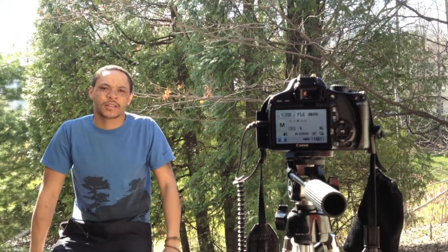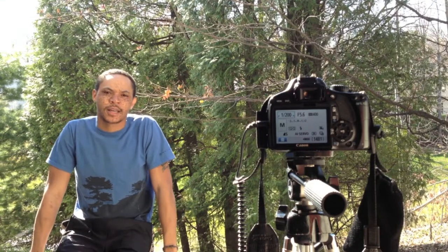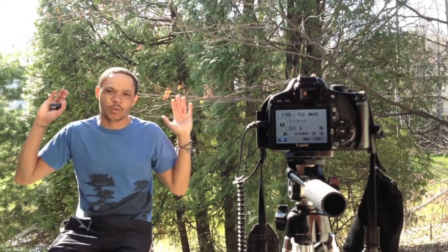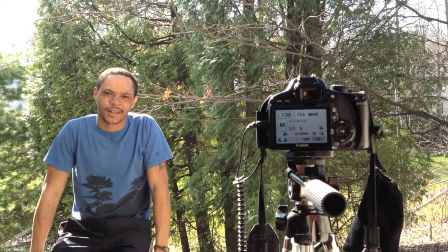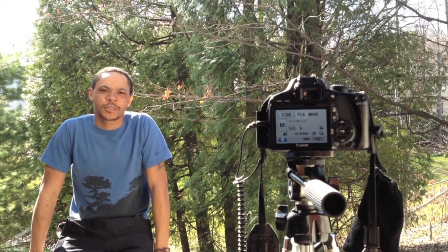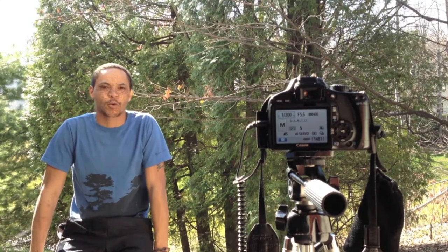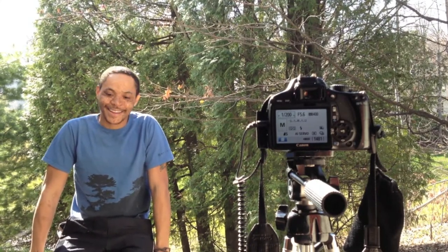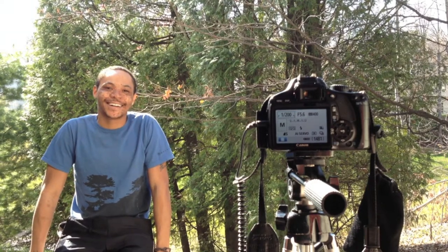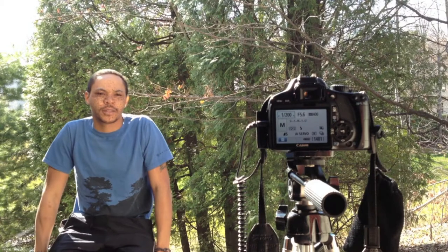My settings for the Canon with the kit lens 18-55, zoomed into 18mm. My shutter speed is at 1/200, my aperture is at f/5.6, and my ISO is at 400. I am triggering it with the Yongnuo YN-603 wireless shutter release.